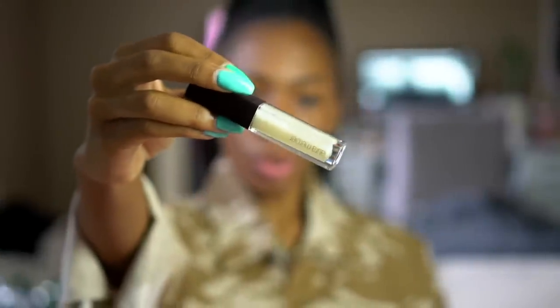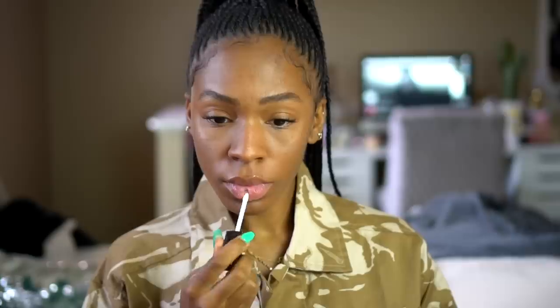Now I'm going to add this gloss. This one is by Laura Mercier — I don't know what color it is, I'll put it in the description box for you guys. But I usually just do any clear gloss because it's going to come off later anyways. I'm going to have some barbecue so it's going to come off. Typically I do the Glossier one, but I like this one too.